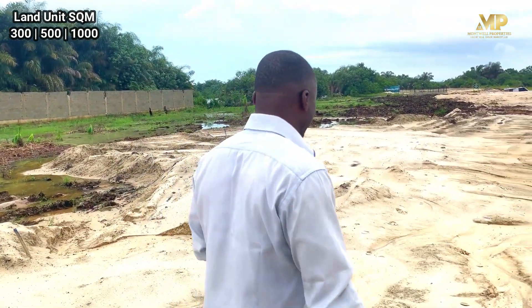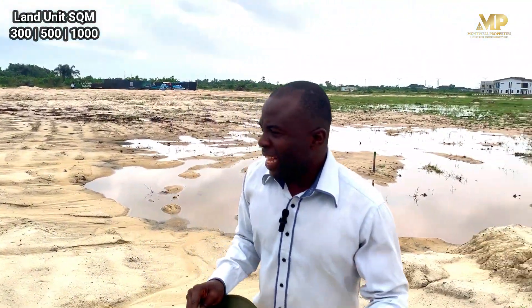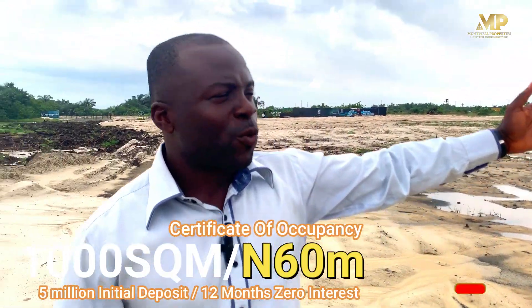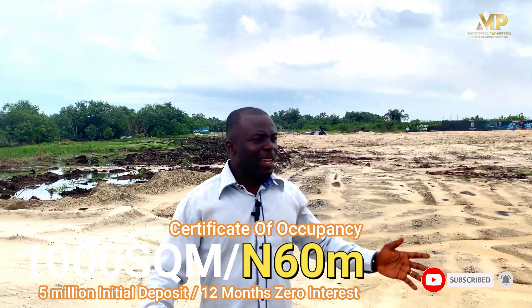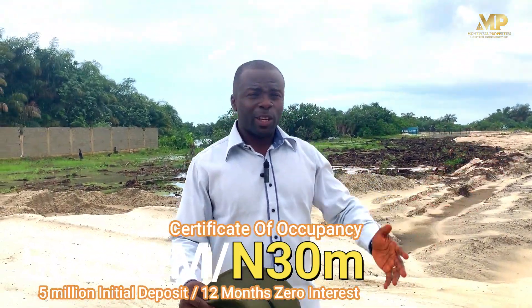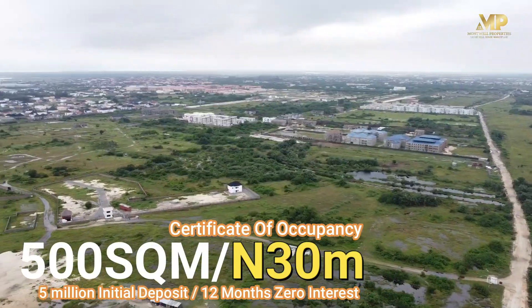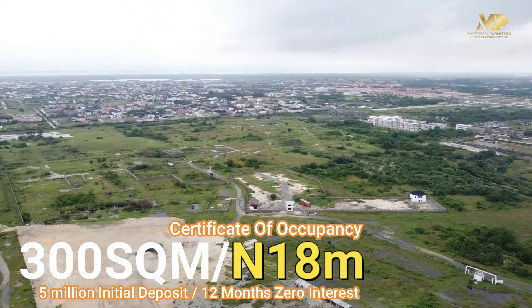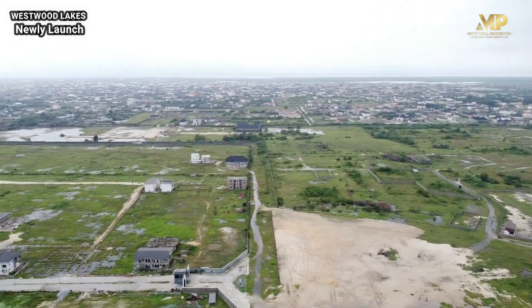I will be taking you closer to see the lake, and this is for you to see exactly the beauty of this location. Do not forget that this used to be Westwood Park — it was completely sold out some weeks ago and many people have gotten their allocations already in this project. If you look closer, you can see that people are already building. This project comes with instant allocation.